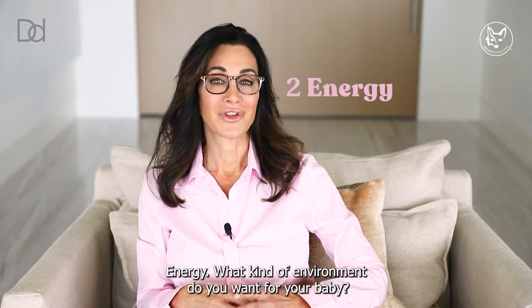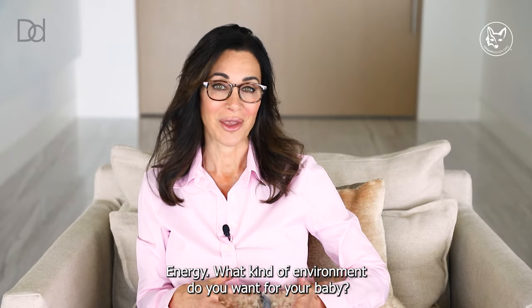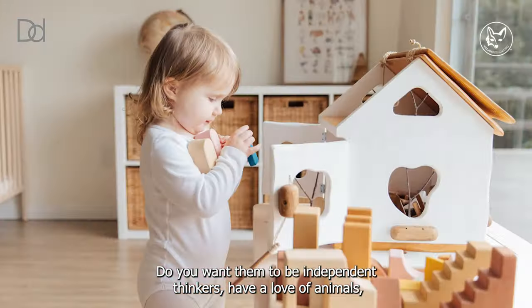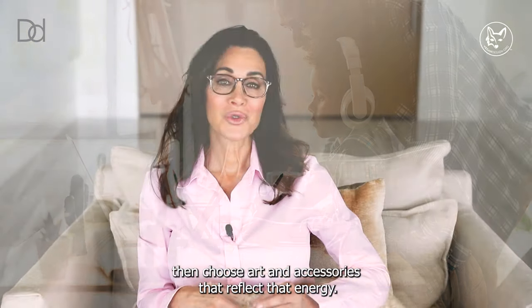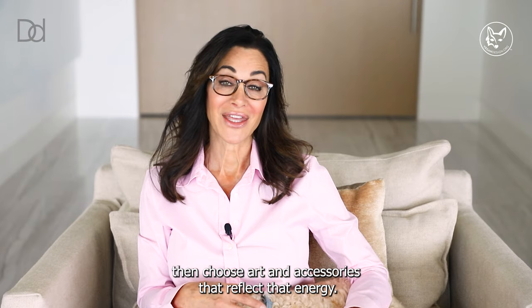Energy. What kind of environment do you want for your baby? Do you want them to be independent thinkers, have a love of animals, embody their heritage? Then choose art and accessories that reflect that energy.